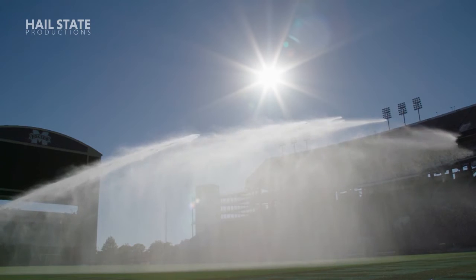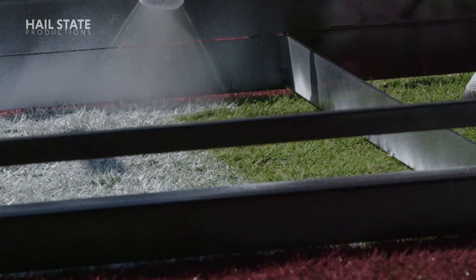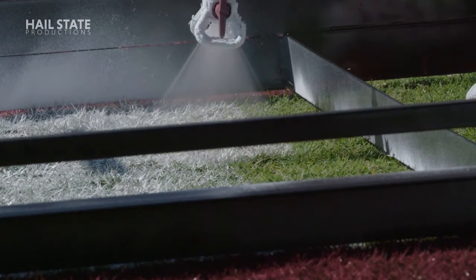They do a great job. Our field is always in prime condition. I think it's been voted the last couple of years as the best playing surface in all of college football. So they do just a tremendous job. It doesn't just look great from the outside. Different designs we put on the field, they do a great job with that stuff and making it look good. But the quality of the field, how the field holds up in all types of weather — it does make it the best playing surface in college football.